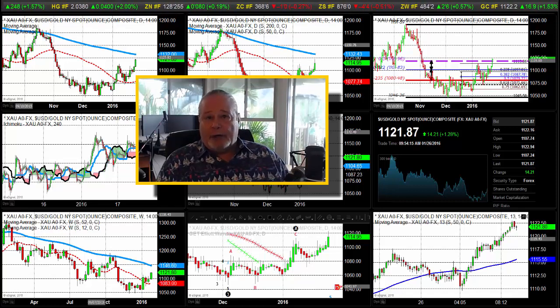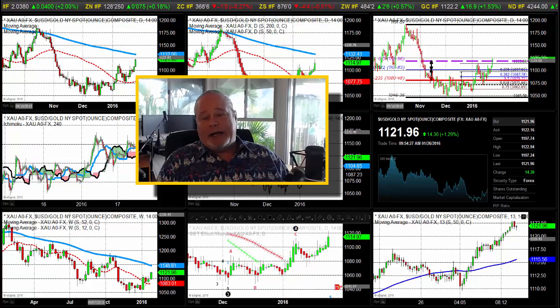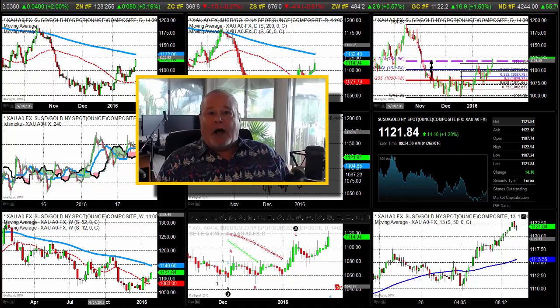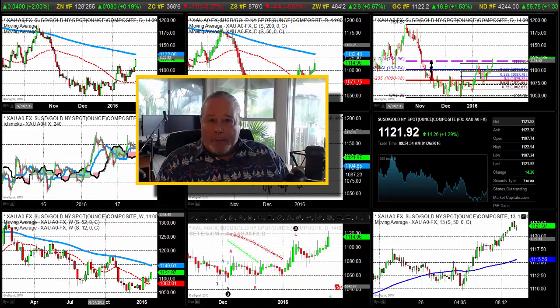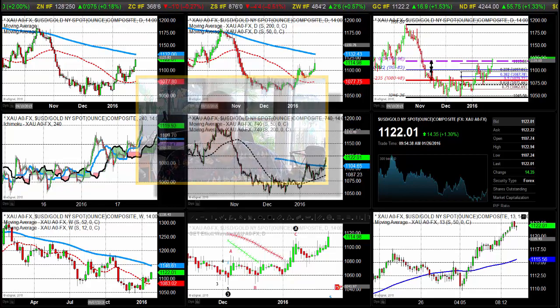We did send out a special trade alert early this morning, following our recommendation yesterday that we should enter the market from the long side should we see support and have this market trade and move roughly above $1110. We certainly got that today. We'll talk about that as well as other markets, all on today's daily report.